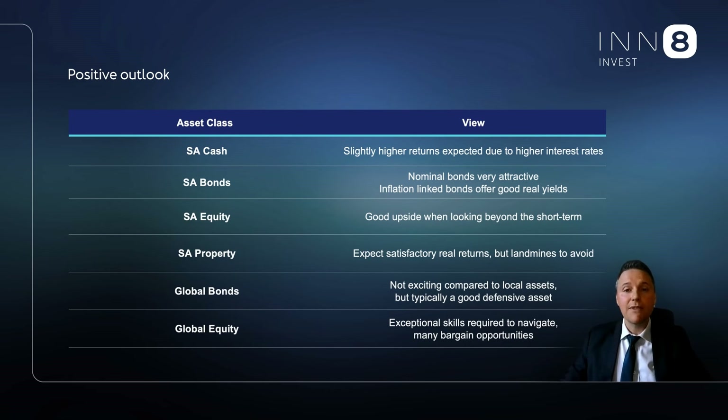In line with our view, the balanced and flexible managers in the models have generally been optimistic on SA equities due to its low valuation levels compared to history and other emerging and developed nations. SA nominal bonds remain an excellent investment, with a yield of around 11% on the SA 10-year bond, and SA inflation that will likely average below 6% in the years to come — we think it is an excellent investment opportunity which our managers are exploiting. Within global, there are favorable upside prospects, as many excellent profitable companies have been beaten down far too much.